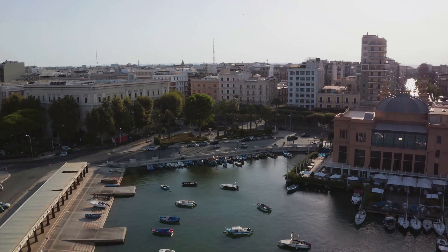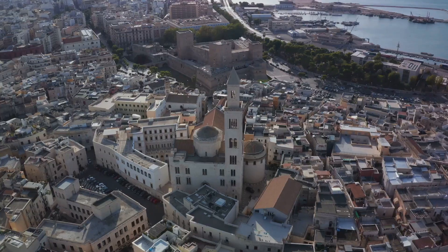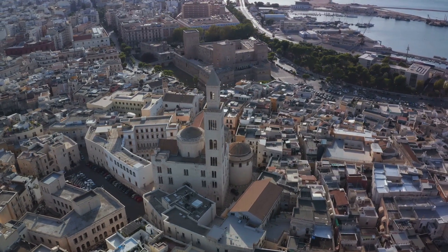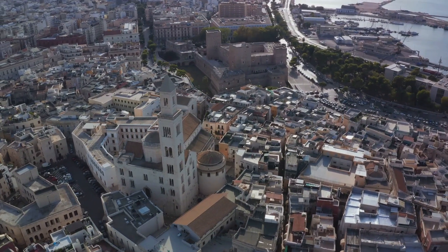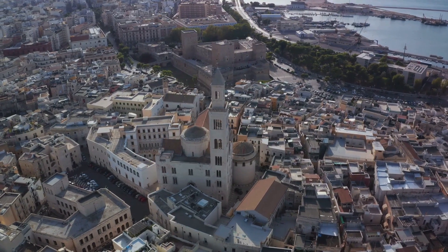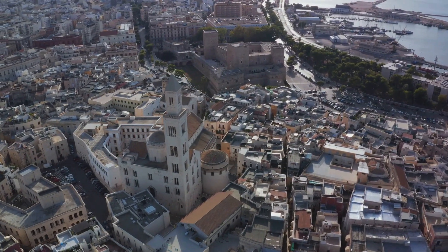Essentially, Bari represents a charming fusion of an ancient port city and a contemporary Mediterranean capital. Each of these attractions offers a unique perspective on the city's abundant cultural tapestry. Therefore, if you're in the pursuit of a captivating destination to discover, Bari should undeniably be on your travel agenda.